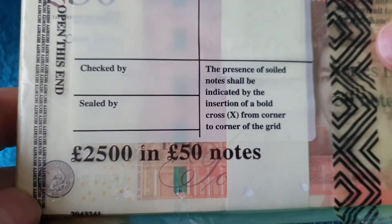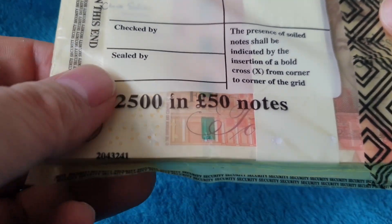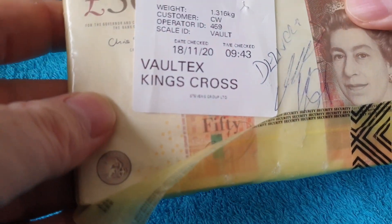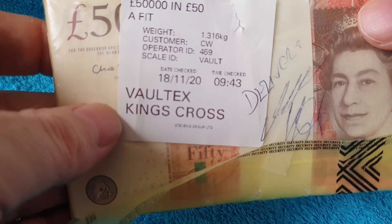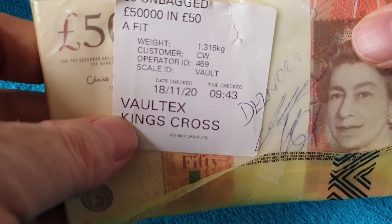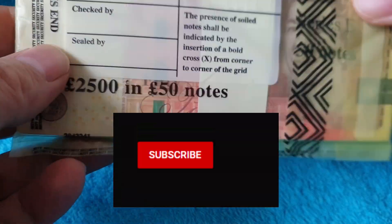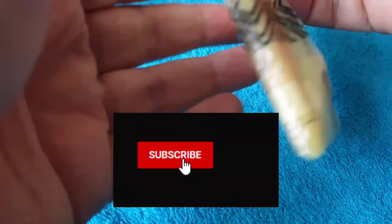They come in two packs of £2,500, so we'll start with one rather than try to do both at once and see what we can find. There's actually a label on here — it comes from King's Cross, from November.